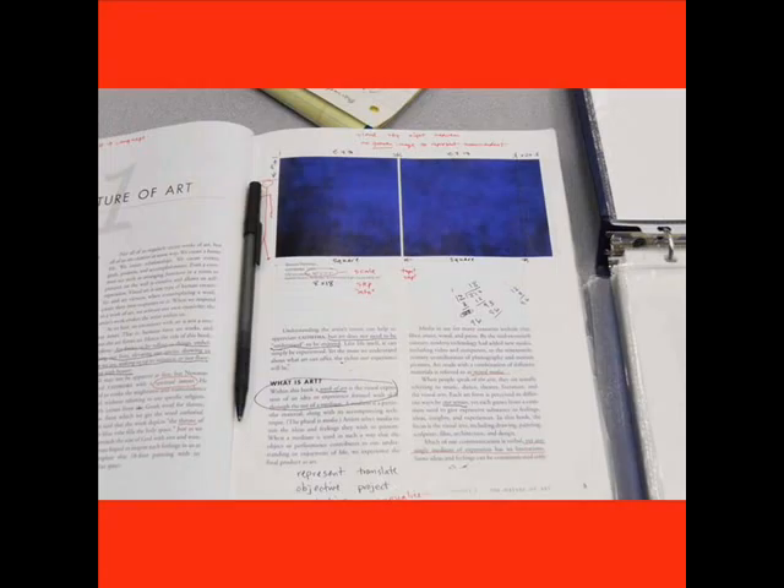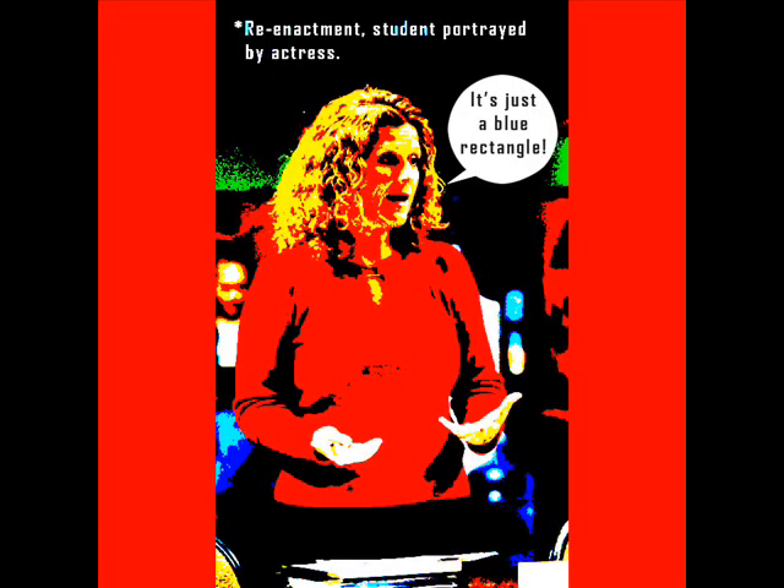I return to my notes. This is how it always starts. She persists: It's just a blue rectangle. I try to reason with her, but she's having none of it. But seriously, what else could it be?